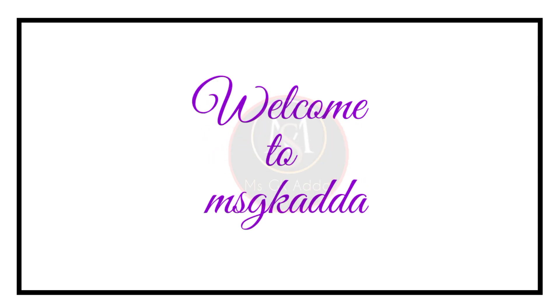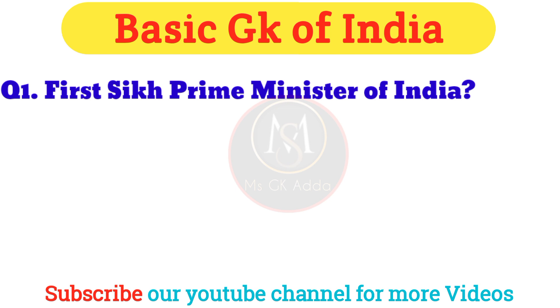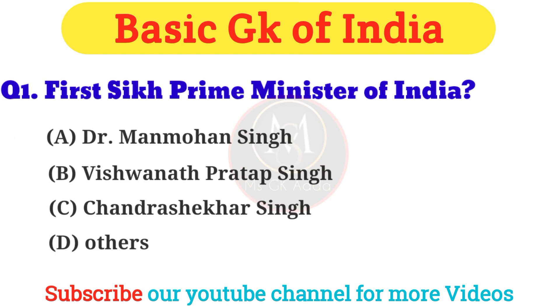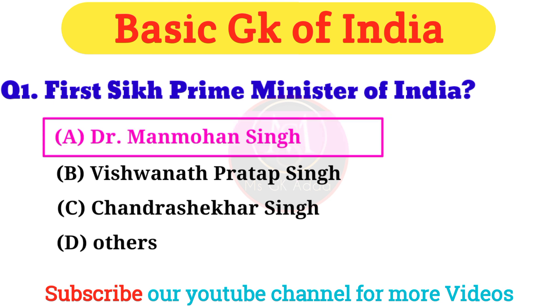Welcome to MSG Qadda. Today, first question: Who was the sixth Prime Minister of India? Answer: Option A — Dr. Manmohan Singh.